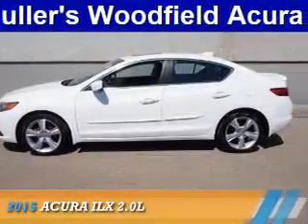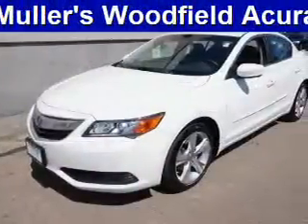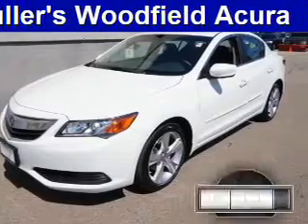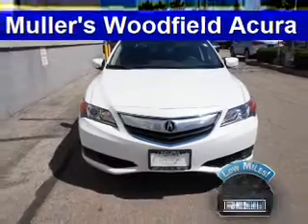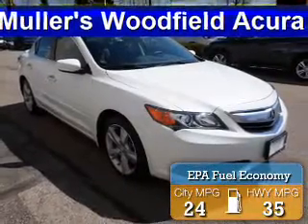Presenting the 2015 Acura ILX, powered by a 2-liter engine and a 5-speed automatic transmission. With fewer than 25,000 miles, this vehicle has a long road ahead. Great fuel efficiency saves you money by requiring fewer trips to the gas station.